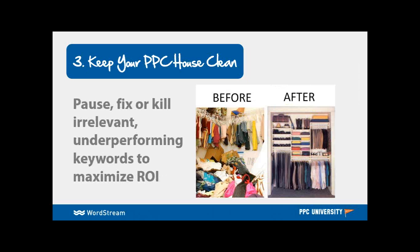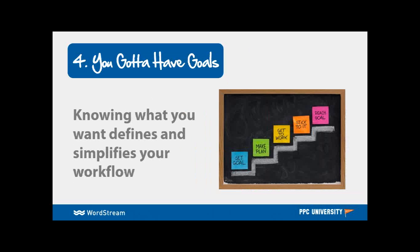Number three: keep your house clean. PPC is an ever-changing and evolving channel of marketing, and searches change. People search different things, language changes. We need to be identifying keywords that are working for us, keywords that have dropped off and are not providing a return on investment to pause, and then identify things through our search query data and identify longer-tail keywords that our customers are now searching to maximize our return on investment.